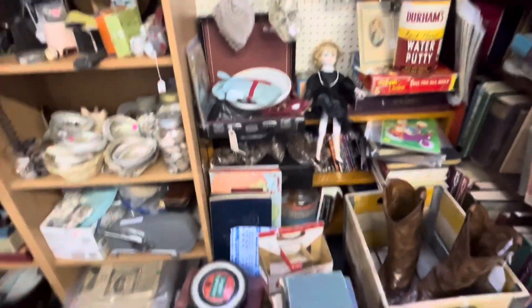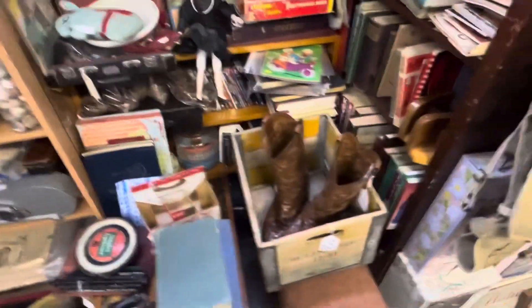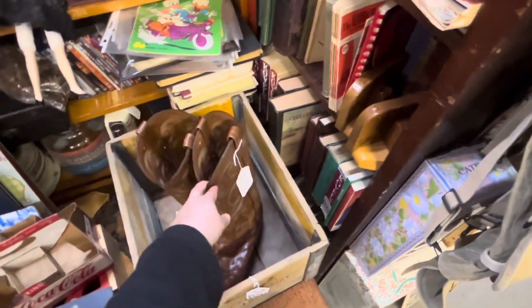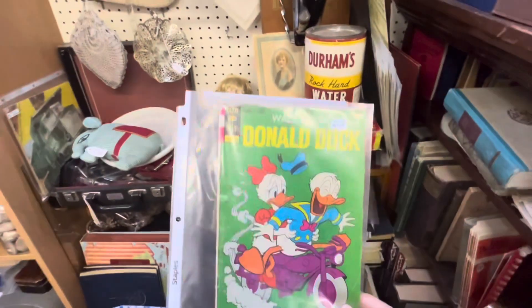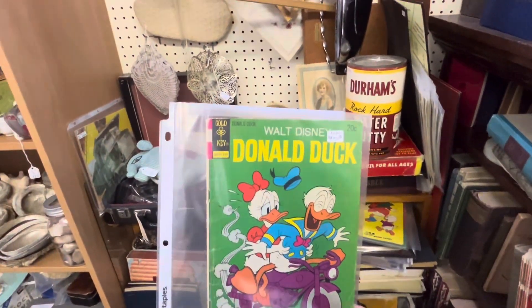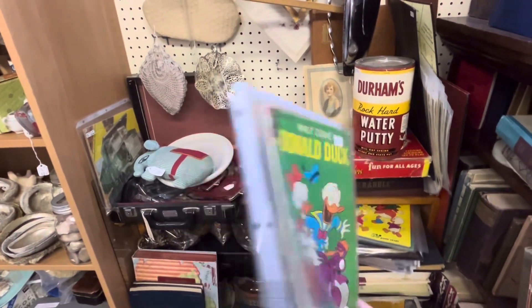Sorry if I go past something and you guys see it. Look at these cowboy boots — $125 for the pair. Check out this classic Walt Disney Donald Duck comic book, $4.99. Very vintage.